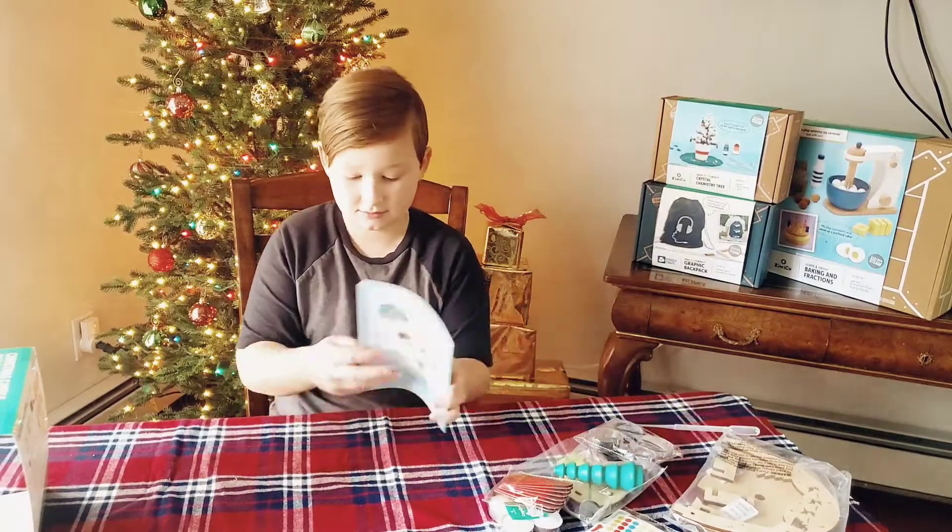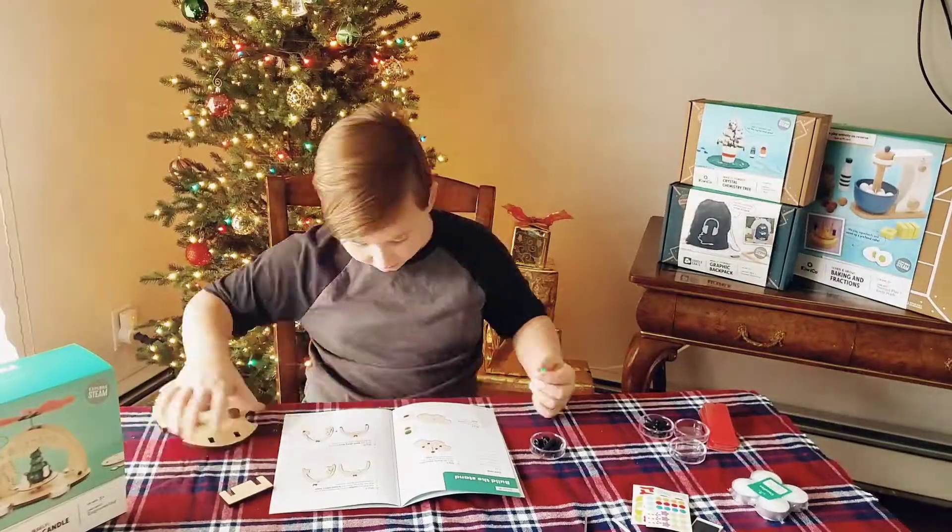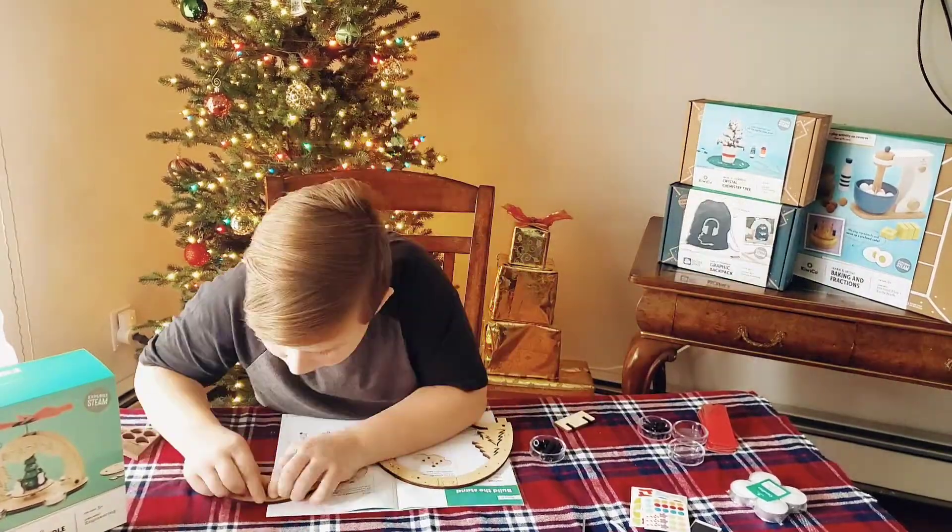Before we begin, we take a look at the instructions and then get all of the pieces ready to go. Dex follows the instructions step by step, and if he needs help, I'm always nearby.